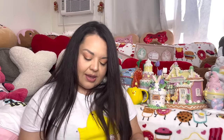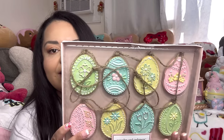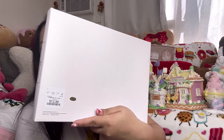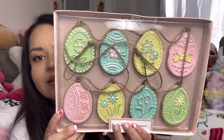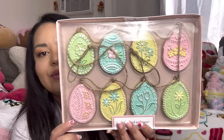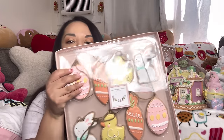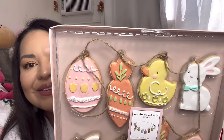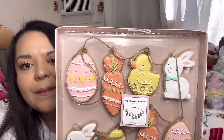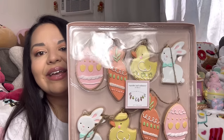Two more items and then we're doing the try-on! First, the egg cookie garland — this one was $12.99 from Home Goods. Look at how beautiful that is! My favorite is the tulip cookie on it. So cute, loving this garland! And then the last item from the haul is the other garland — also $12.99. This one has all the characters: the bunny, the chick, the carrot, and the egg. You get eight cookies on the garland.